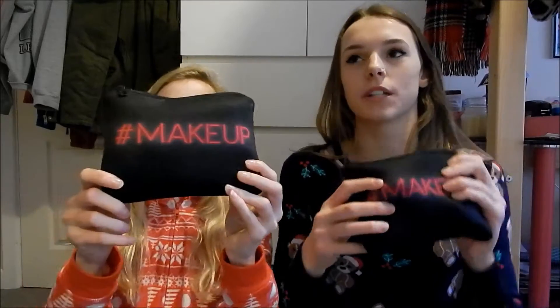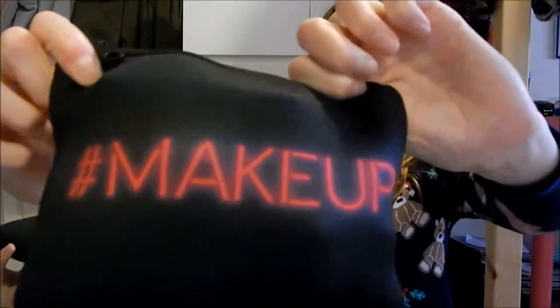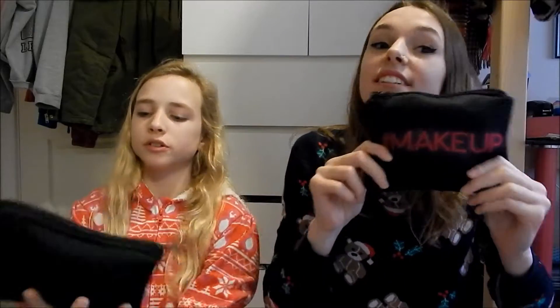Today we're going to be showing you what's in our holiday travel make-up bags. We're going to Wales on the 28th, three days after Christmas, so we're just going to show you what make-up we'll be bringing. The bags just look like this — they say 'hashtag make-up.' They're the same. We got them from our dad. Let's get started!